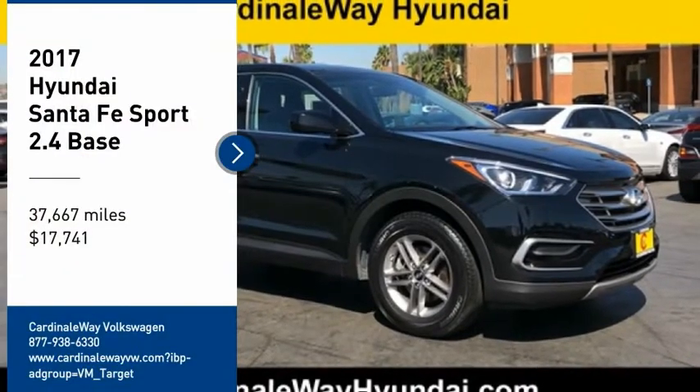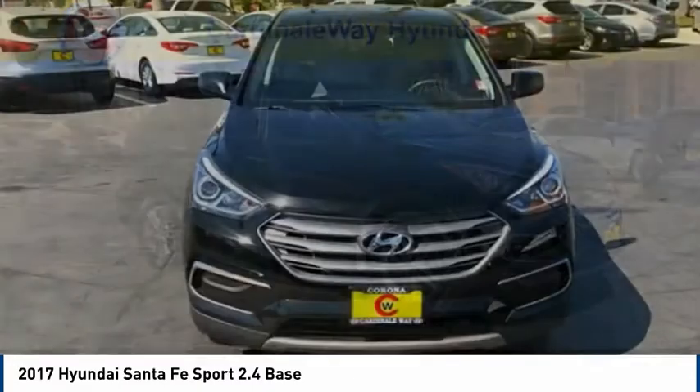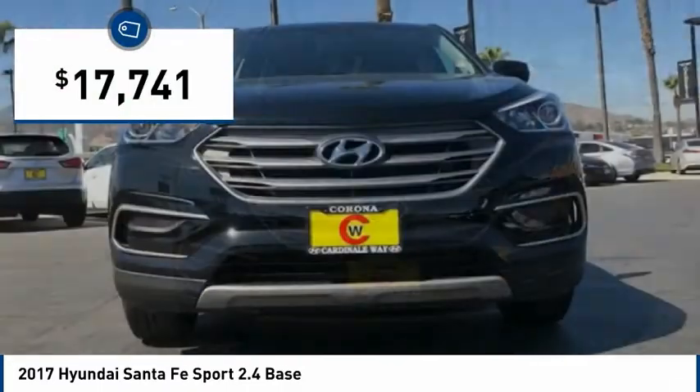Looking for the right vehicle? Check out the 2017 Santa Fe. Style, quality, performance, value. Need we say more? And is priced below $20,000.